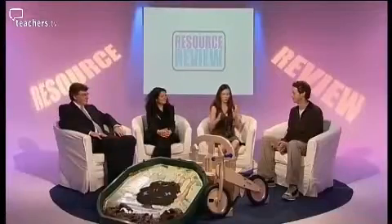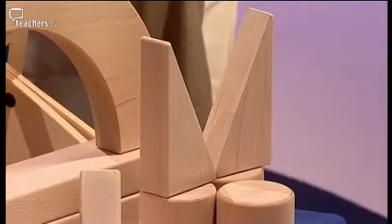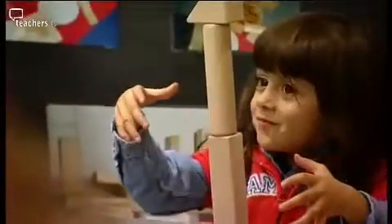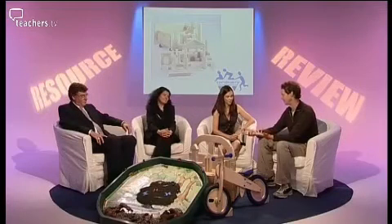Julian, tell us about your first resource, which is here in front of us — these wooden unit blocks. What is it about them that you like for early years? Well, I think maybe one of the first things to say about the blocks is just how beautifully made they are and how lovely to hold. They offer an inexhaustible range of opportunities for children to build. It's completely about children using their imagination to create structures.